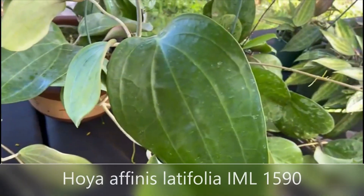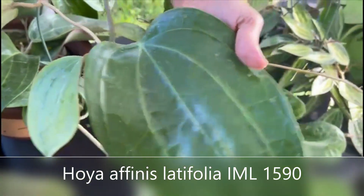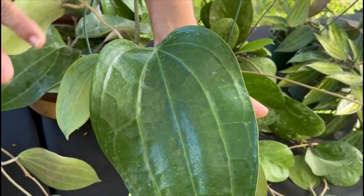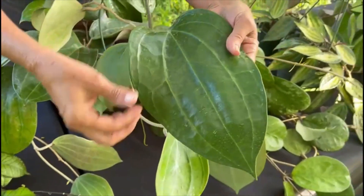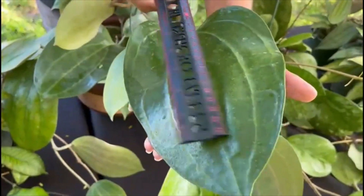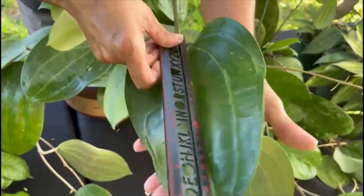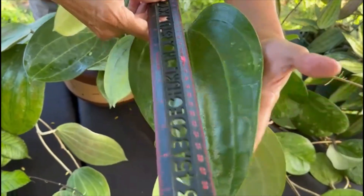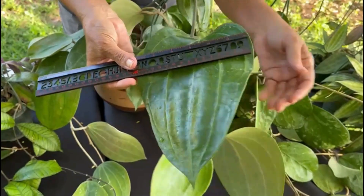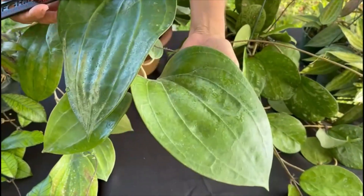The next one is Hoya Affinis Latifolia IML 1590. It used to be called Hoya Affinis clandestina, but they changed it to Hoya Affinis Latifolia. Look at this huge leaf — it's easily 10 inches long by about six inches wide. It's just amazing how big and gorgeous it is, stunning.